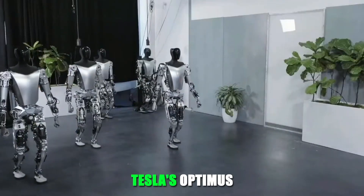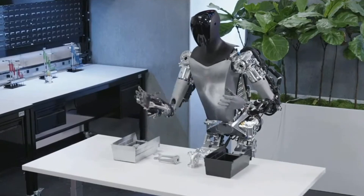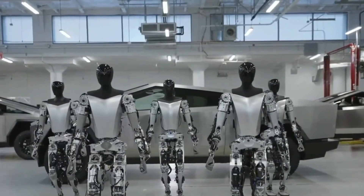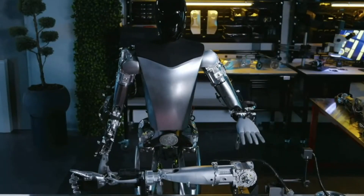Tesla's Optimus is a game-changing humanoid robot, featuring cutting-edge motor technology, controllers, and electronics, along with custom-designed components for unrivaled performance.